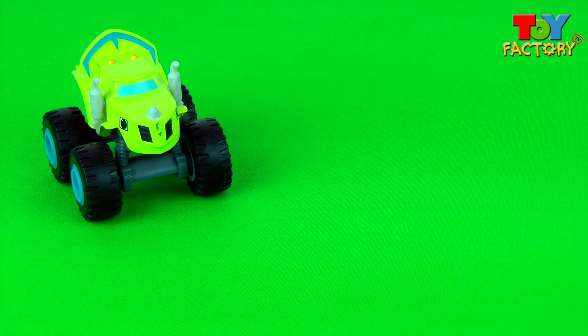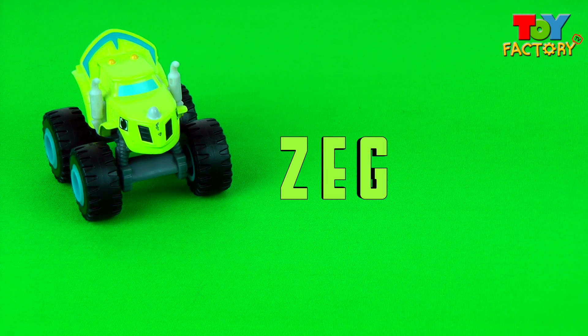It's Zeg! How do you spell Zeg? Z-E-G spells Zeg!